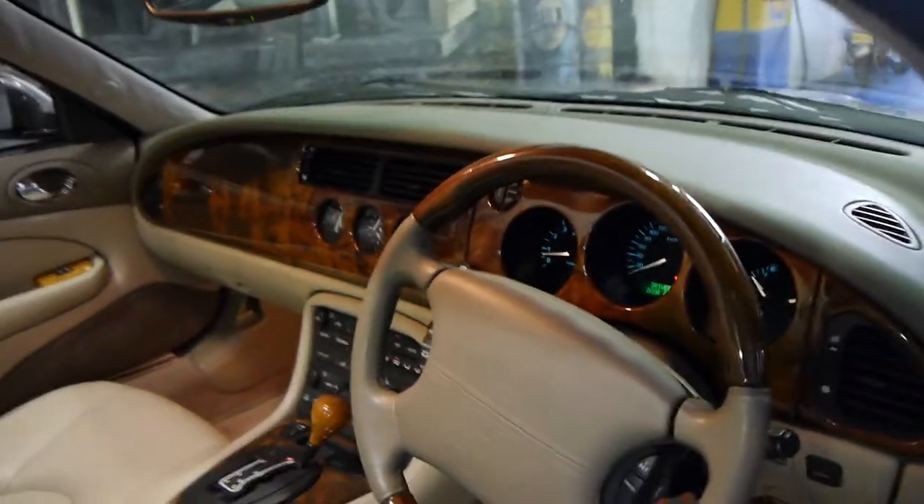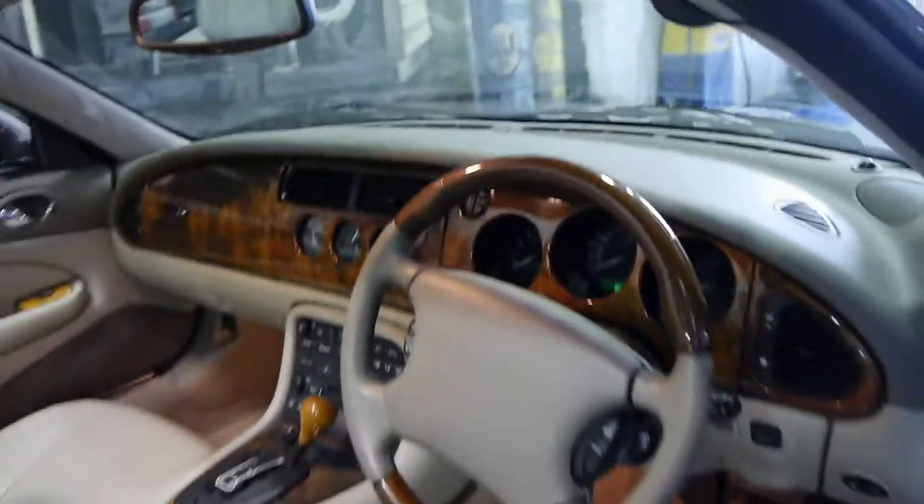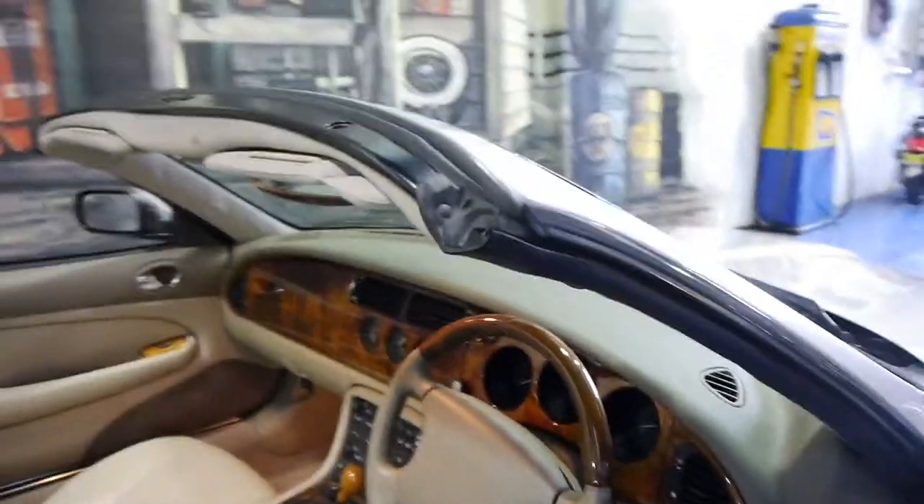It's got the beautiful wood grain interior and wood grain steering wheel. It's got the five-speed automatic transmission and obviously a fully automatic roof, as they've had for many, many years.